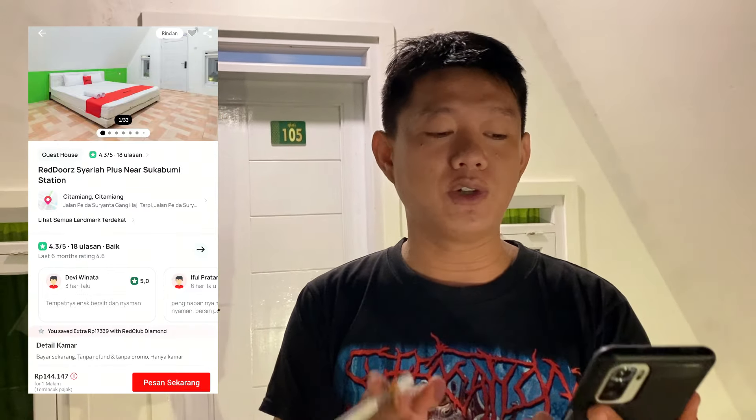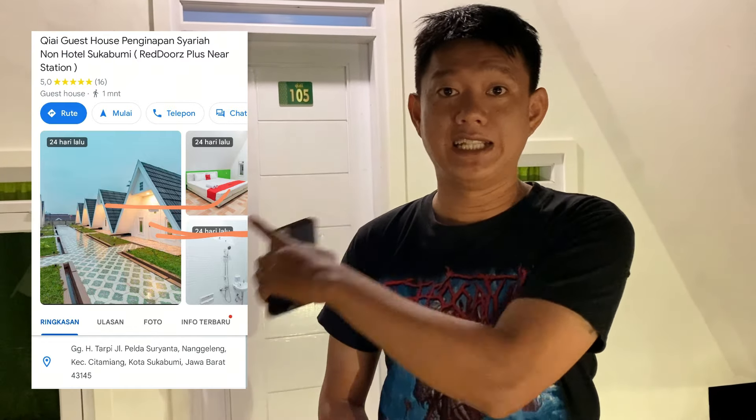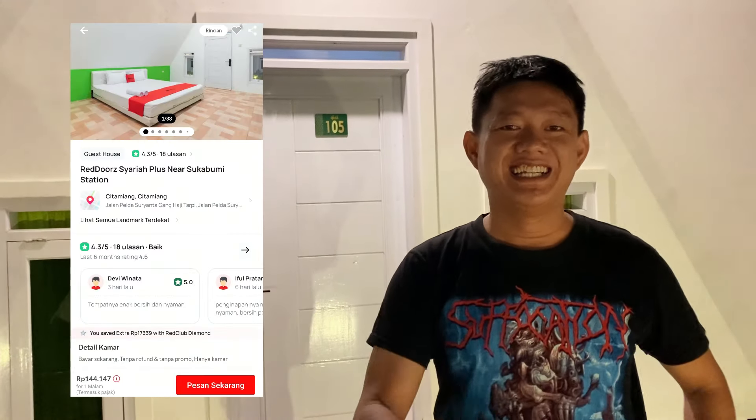Kalau di aplikasi nama hotelnya itu Red Door Syariah Plus Near Sukabumi Station. Kalau kalian ngikutin map, jangan pakai nama ini nanti nyasar. Soalnya gue di awal-awal nyasar. Kalian ngikutinnya di Kiai Guishos Penginapan Syariah Non Hotel Sukabumi — itu tulisan kalau di Google Map. Ini lokasi berada di Sukabumi, dan ini pertama kalinya gue mampir ke kota Sukabumi.